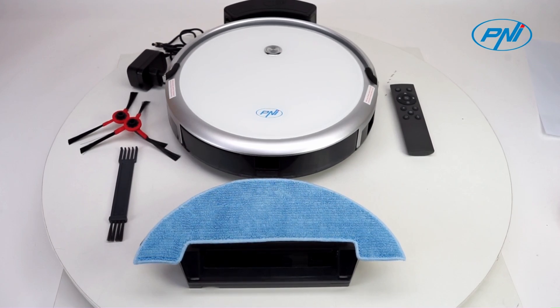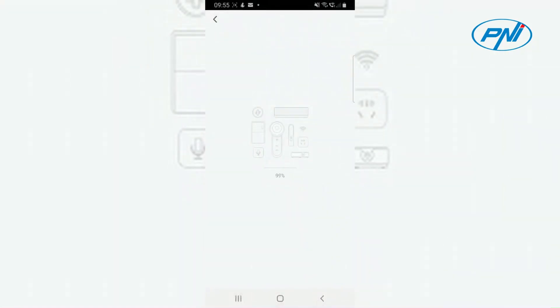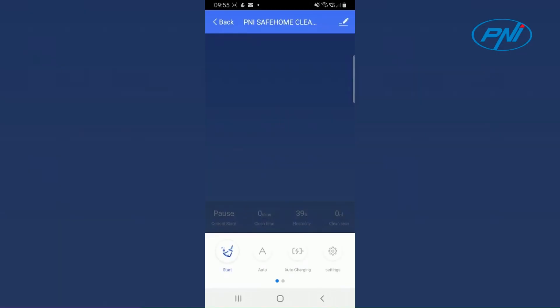5 cleaning modes, auto-recharge, auto-clean. With the help of the Wi-Fi connection, the vacuum cleaner can be controlled remotely from the dedicated mobile application. The included remote control is an advantage to transmit local commands to the vacuum cleaner.